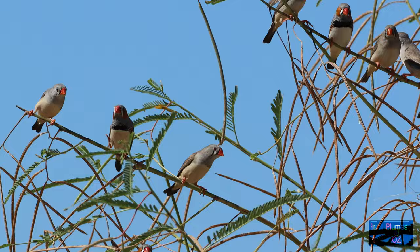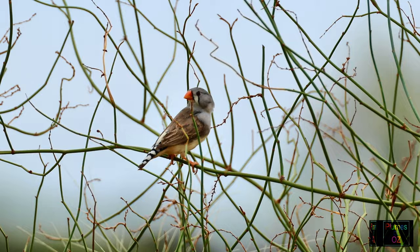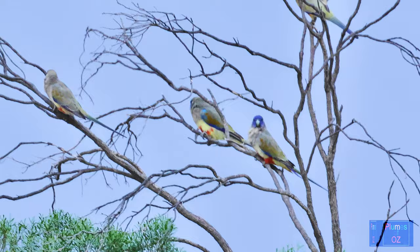In western New South Wales we have a floodplain extending out from the Darling River, and in the last spring the riverbanks overflowed causing extensive flooding. The floodplain is a major grassland and many seed-eating birds breed and feed in this area.